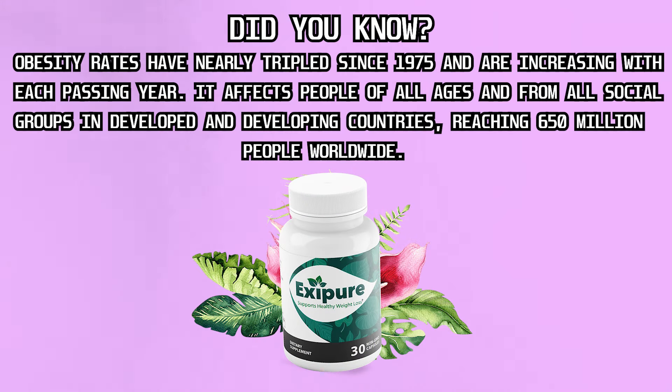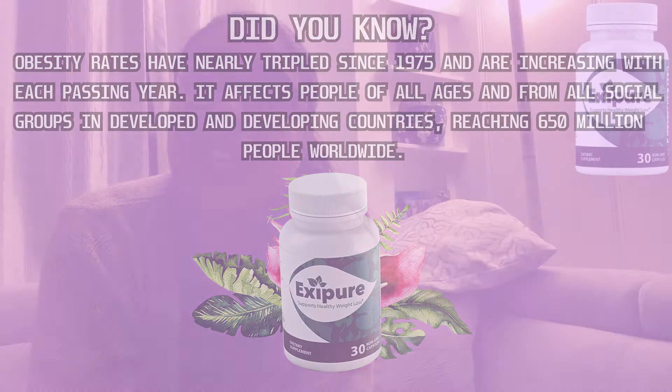So what is Exipure, what does it do, and does it actually work? The answer is yes, it works. Exipure is a tropical weight loss formula that works differently from any other weight loss supplement on the market today, because of its nutritional composition and the ability to boost brown fat levels. This supplement uses exotic ingredients to target the root cause of belly fat and start shrinking the fat cells.